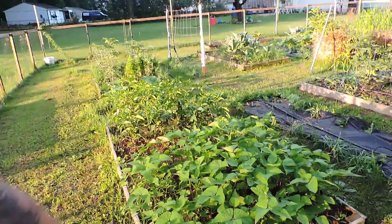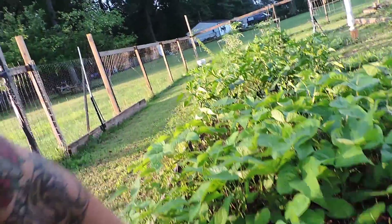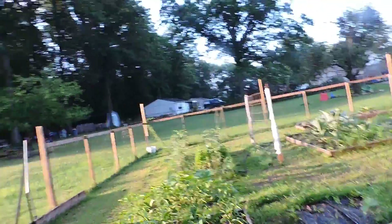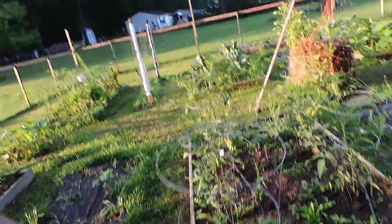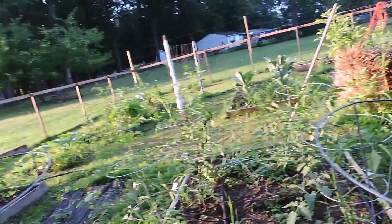Our beans are going crazy — also doing really well this week. I don't think there's anything in here yet, I don't think I've seen them flower but they're getting there. More tomatoes. Our grape tomatoes are doing really well down here and it's all getting there.